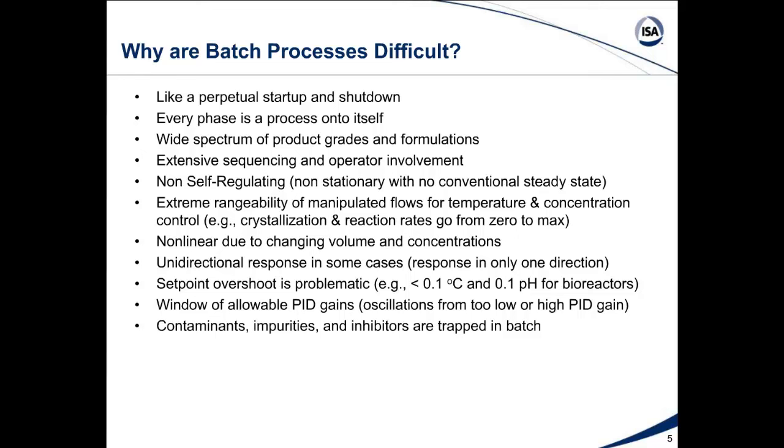We have contaminants, impurities, and inhibitors that are trapped in a batch. Whereas in continuous operation these are flowing out in the bottoms flow, here they're trapped and will be in your final batch composition. They can build up if they're coming in from the feed. So it's very important that raw materials be analyzed to make sure contaminants, impurities, and inhibitors are eliminated before the feed actually goes to the batch.